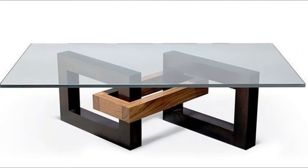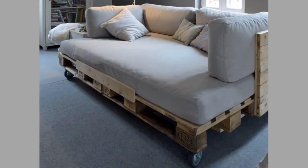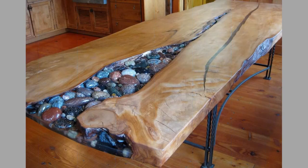Furniture refers to movable objects intended to support various human activities. Furniture is also used to hold objects at a convenient height for work. It can be a product of design and can be considered a form of decorative art. In addition to furniture's functional role, it can serve a symbolic or religious purpose.